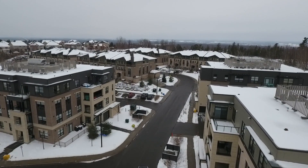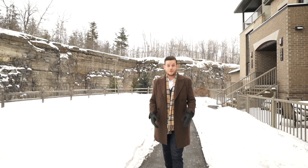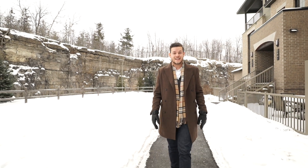Hey Wolfpack, Alex here with the Wolf Real Estate team and RE-MAX affiliates, and today we have the opportunity to take you through our newest listing at 258A Titanium Private.